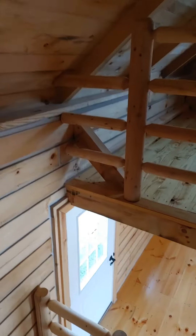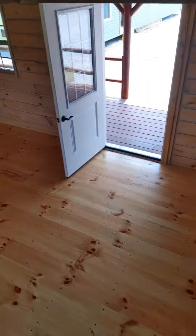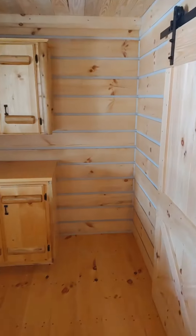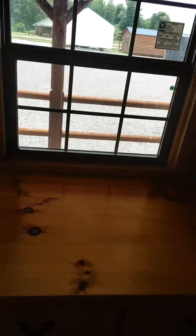Let's go back downstairs. Like I said, you got your dining room area here, handcrafted kitchen cabinets. You got your spot there for your standard refrigerator, and your spot here for your double or single sink — just let us know what you want to put over there.